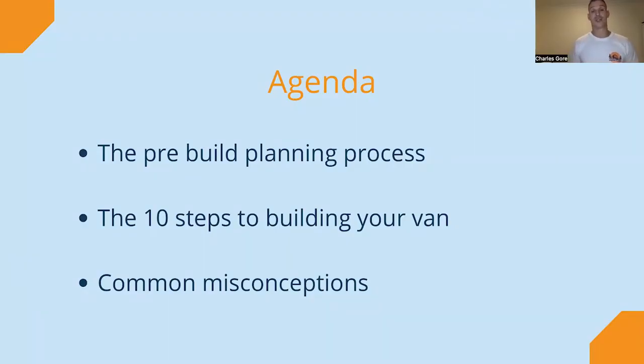Today we're going to talk about three main key points. We've got the planning process — before you even pick up a tool, you want to think about a lot of questions, plan your layout, and have a feel for what the van's going to look like, even picking your van. Then we'll go through the 10-step process of building your van. And finally, we'll go through some common misconceptions that people make whilst building the van, so we can help you avoid them.